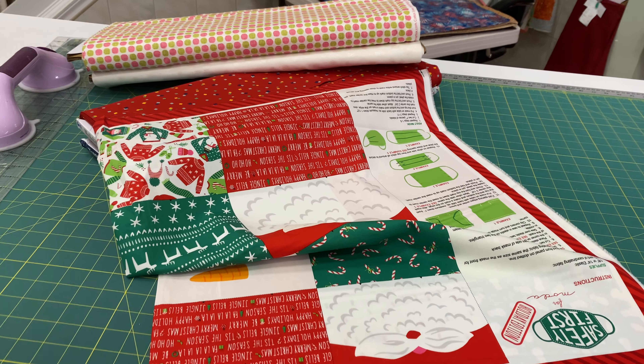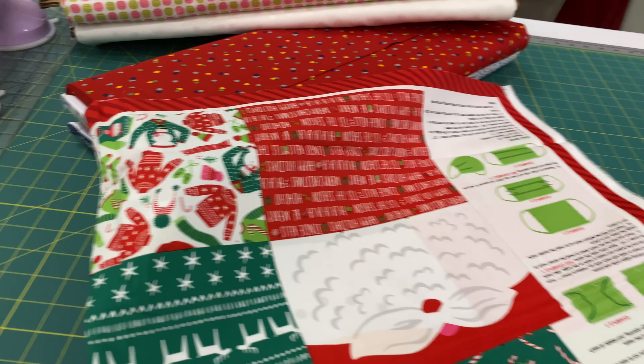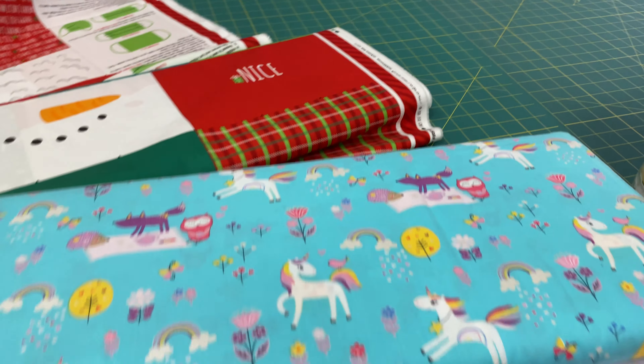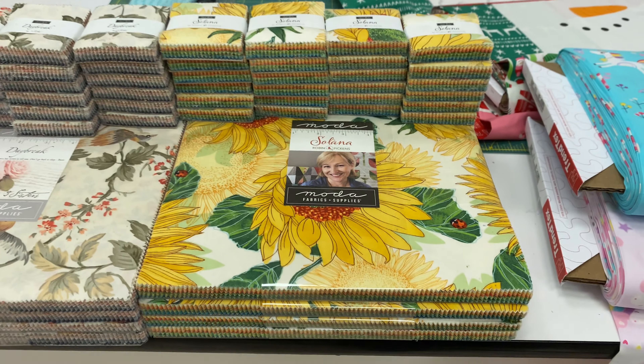And then down tucked in the corner is Daybreak. Look at this one, guys — yummy. Tons of Daybreak. It's a big, big collection. Pinks and teals.